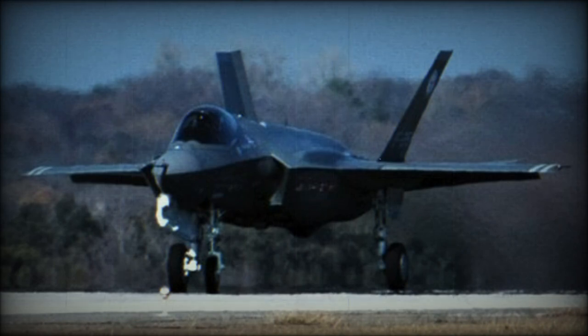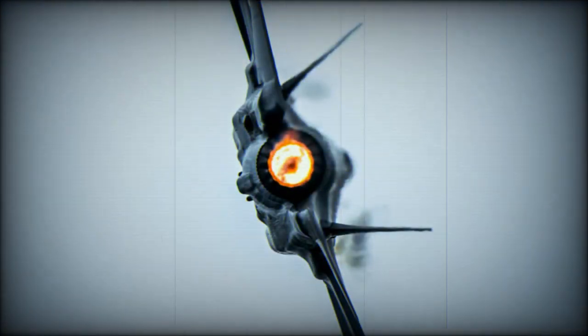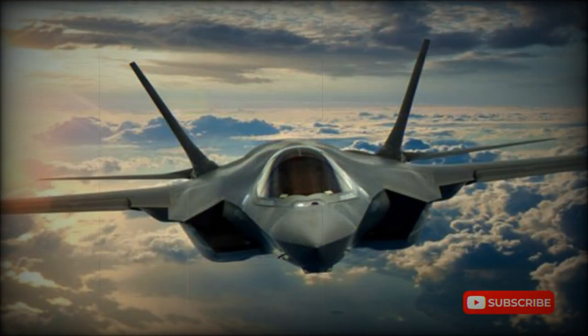Lockheed Martin's proposed aircraft was previously known as the X-35 and had won competition against the Boeing X-32. From 1997, its development has been shared with Northrop Grumman and BAE Systems. The first X-35A prototype was rolled out in 2000 and made its maiden flight during the same year. Development was principally funded by the U.S.A., with the U.K. and other partner governments providing additional funding.